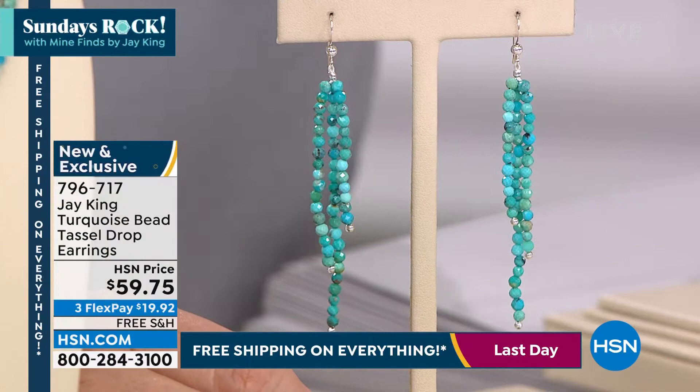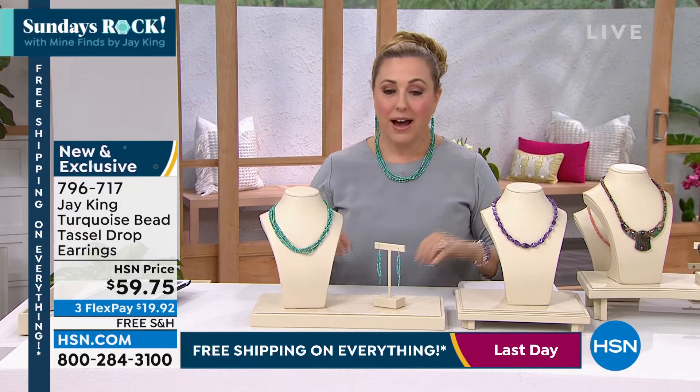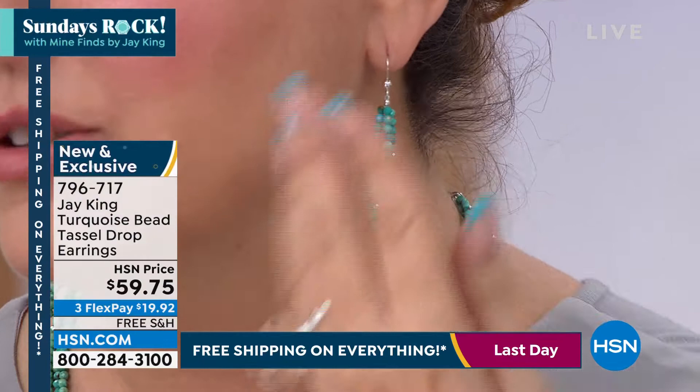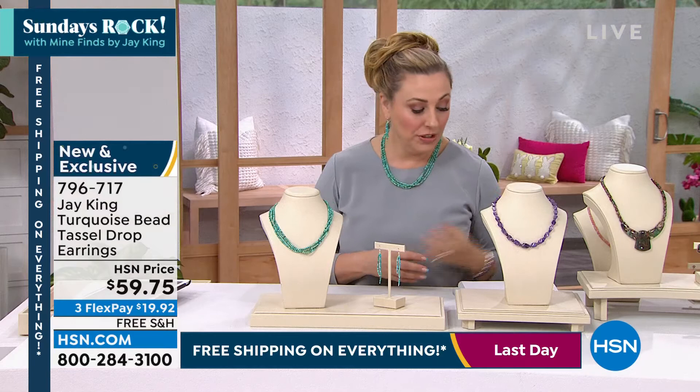I put these on in two seconds with no mirror right here during the show. They're so pretty in that bright color. If you've got silver hair, they're going to look amazing. If you have deep dark hair, they'll pop. I like an earring that has a little bit of oomph and movement to it — and that's what you're getting with this. Of course it's the exact same find as the necklace, so it's going to match perfectly. In a day where everything's free shipping and handling, I really hope you can treat yourself.